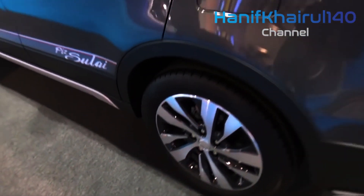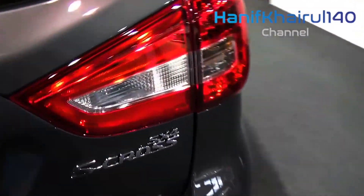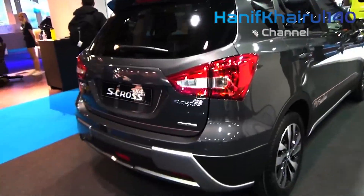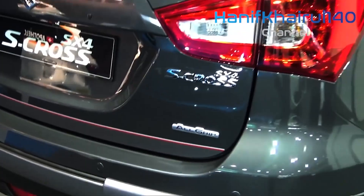Second time around, Suzuki now claims it has the new model right. Named the SX4S Cross, this second-generation version shares nothing with its predecessor. It is now a proper C-segment contender, with perhaps the largest boot in the class.